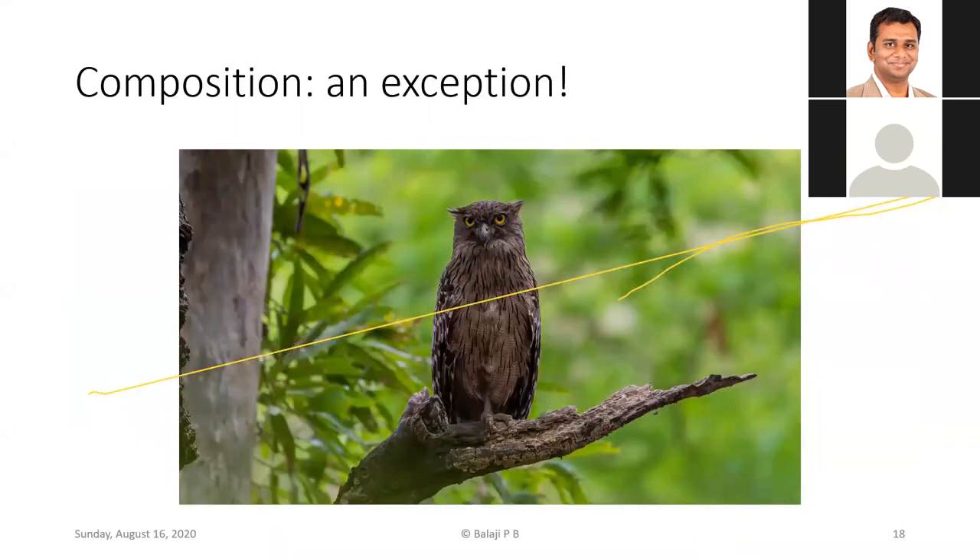There is an exception: when photographing owls or raptors looking straight at the camera, you can place the bird at the center of the frame. This brown fish owl shot in Chinnar is a good example — the bird is looking straight at you, so centering it works perfectly and makes for a pleasing image.